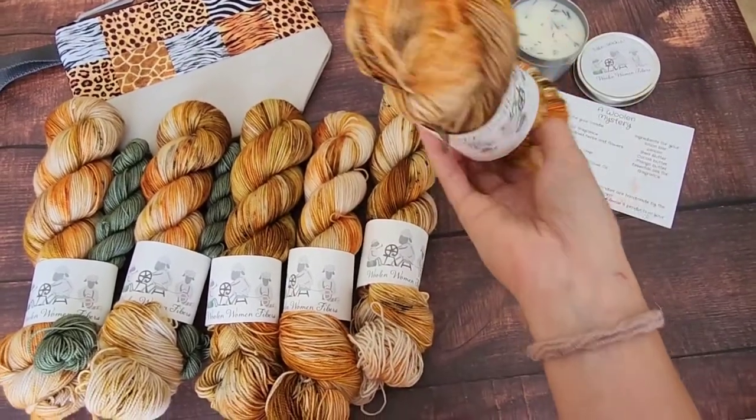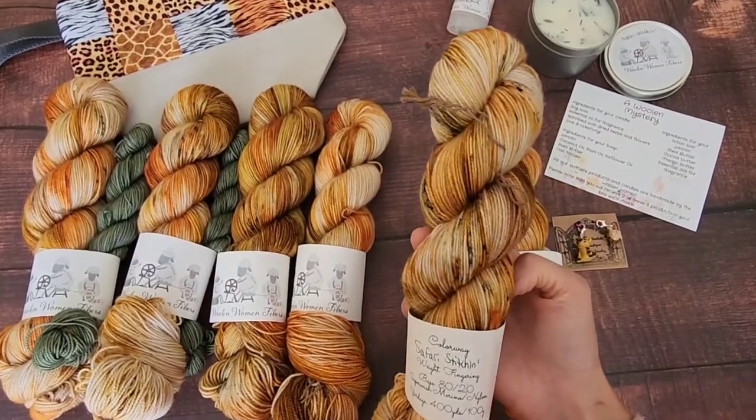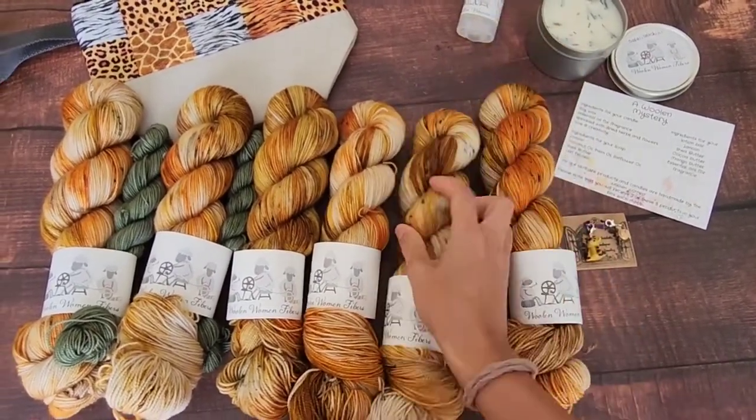Yeah, all the savannah animals. So there's a little bit of a green speckle somewhere in here too — there we go. There's like a dark green here. One of the savannah animals came to visit.